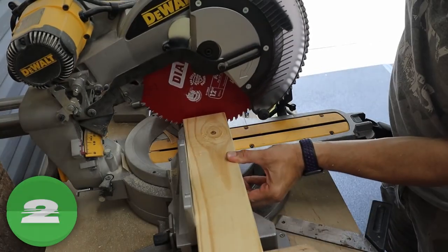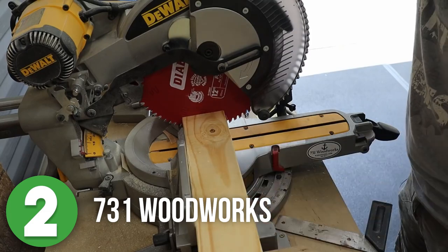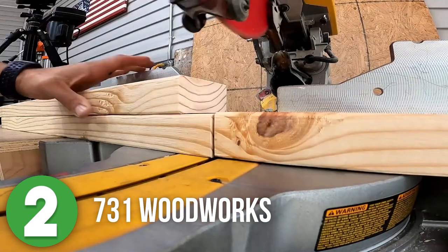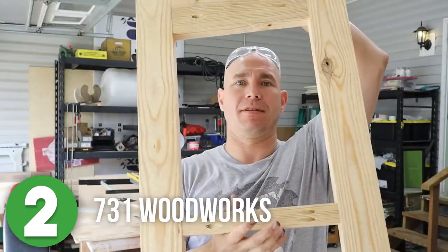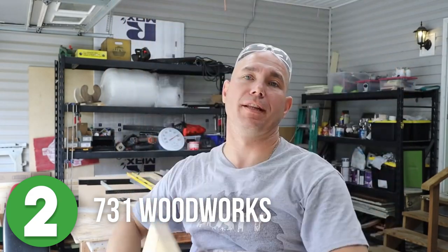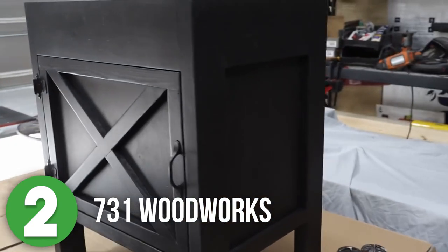Number two is 731 Woodworks. Speaking of making daunting projects approachable, we have 731 Woodworks. If you have not subbed to his channel, you really need to do that because you're missing out. I feel like with every build he shares, there's nothing but opportunity to learn and this video is no different. He walks you through every single step of the process and gives fantastic advice on what to do and what not to do during a build.